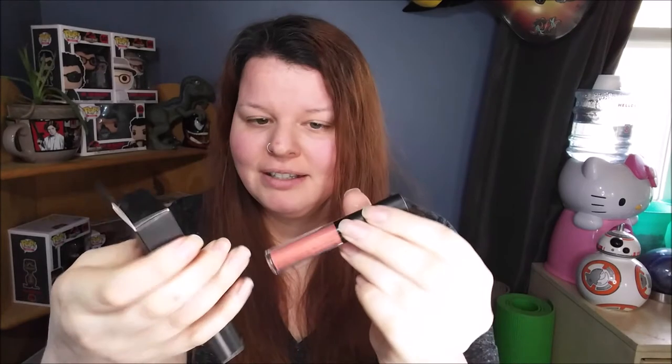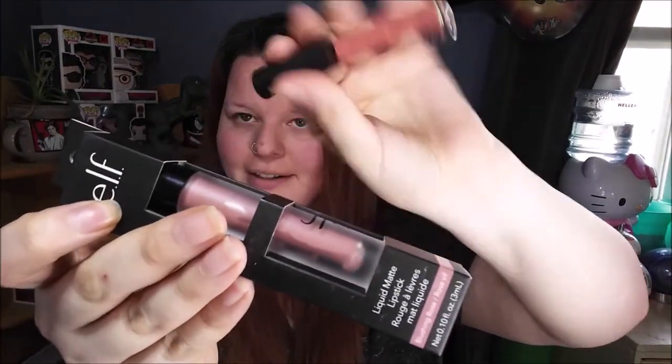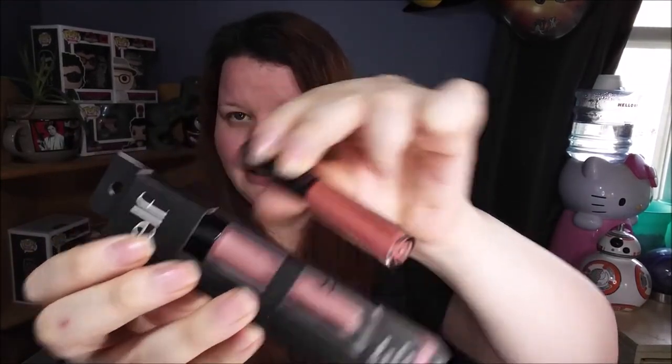Most of these products have never been used, except for my eyeshadow and that color corrector. I did use the lipstick once. For ELF I have the Liquid Matte Lipstick in Blushing Rose, and for Dollar Tree I have the Cosmic Colors Nude Liquid Lipstick. The Dollar Tree one definitely looks brighter in the packaging — we'll see how they look applied.